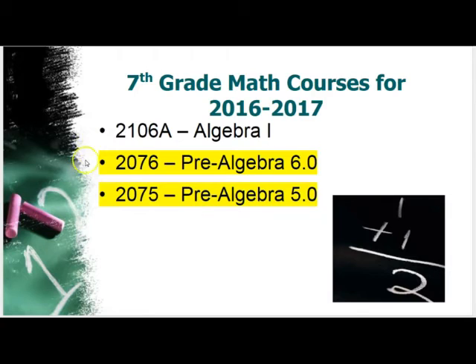It's important to know that no matter what course progression your child ends up in, there are different paths to follow. If they end up in Pre-Algebra 5O or Pre-Algebra 6O, they have a chance to catch up along the way. The first course we're going to talk about is Algebra 1.